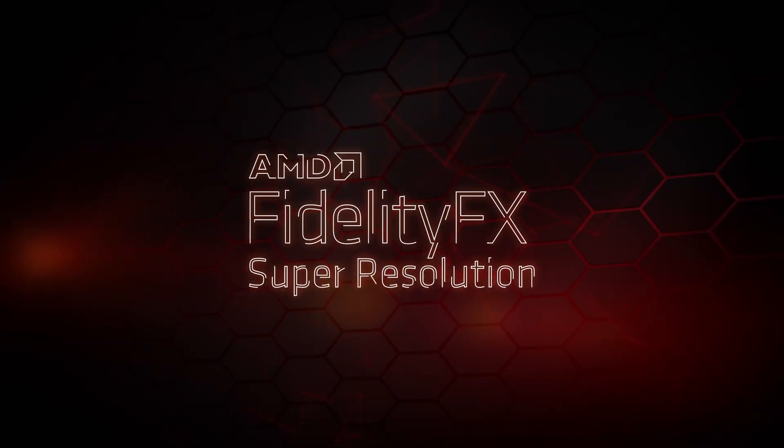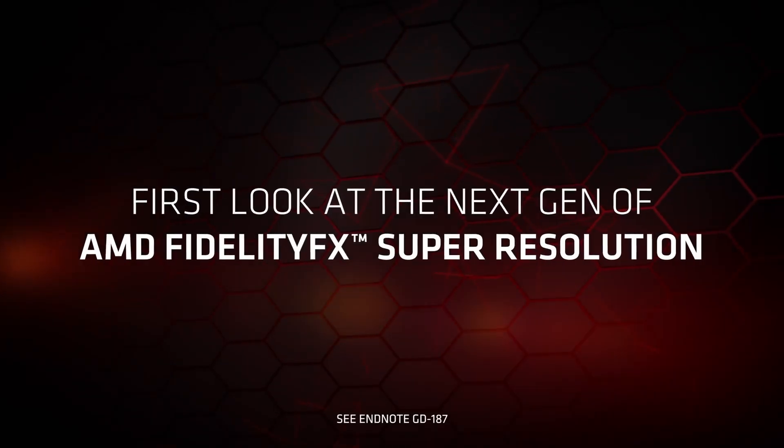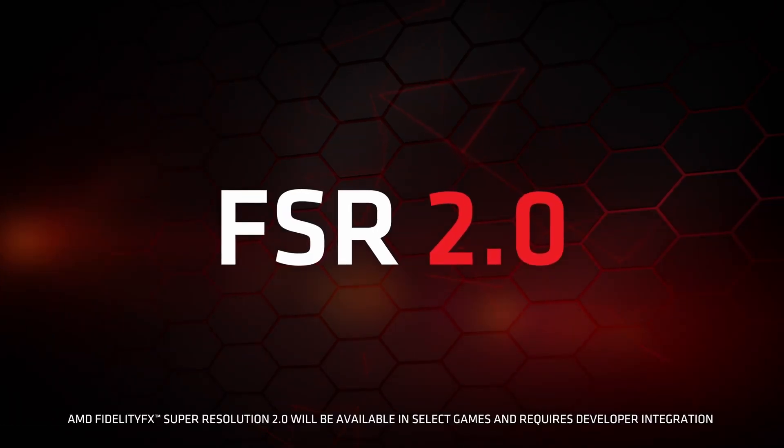On a more positive note, AMD announced that their DLSS competitor FSR 2.0 is releasing in just two days, on May 12th. I'm actually looking forward to the first reviews, especially how it compares to Nvidia's approach.